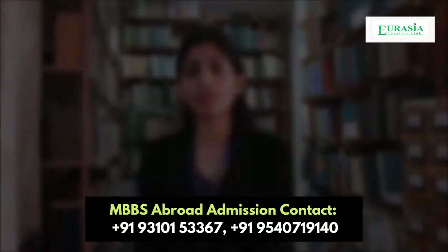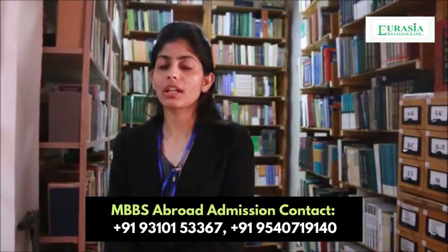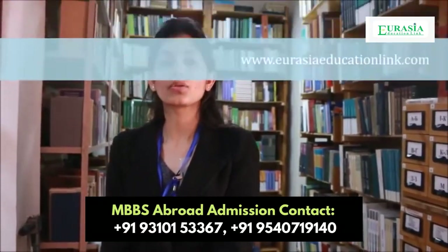My name is Shivangi Sharma and I am in the Ukrainian Library of Naveev National Medical University. This is the second library — the Ukrainian Library — and here you can get English books and English guides for each and every subject, as well as English and Ukrainian language books. This library is very beneficial; here you can sit and study. They provide English language books, guides, and even maps. As you can see, students are sitting here and studying.